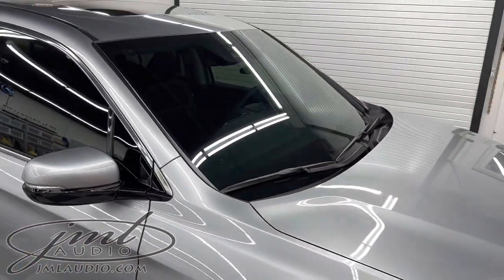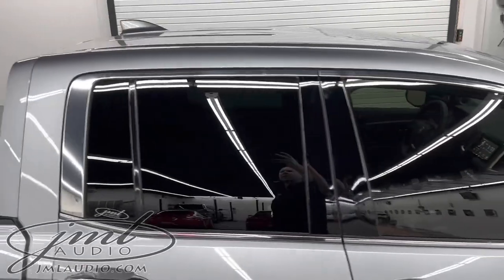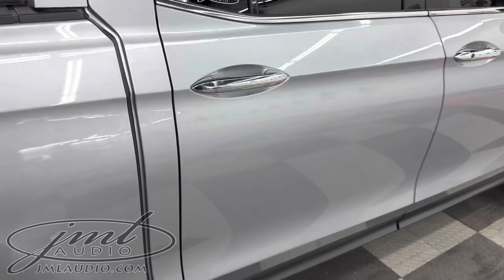On the glass, we did a level two heat reflective on the windshield, followed by a three-four blend to the sides and rear. We also did the top sunroof.